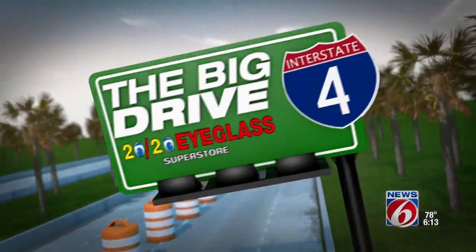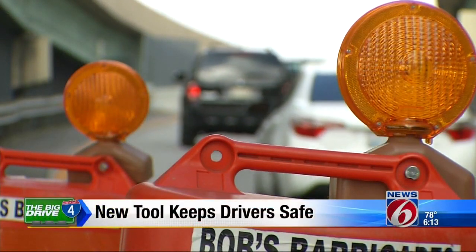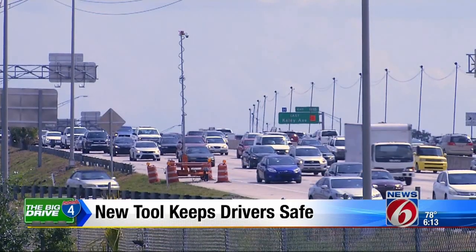Time to cap off Work Zone Safety Week. Officials with the Big Drive have unveiled a new tool to keep drivers safe while going through construction zones. Traffic anchor Amy Biandello shows us what you'll see as you make your way along I-4. As Work Zone Safety Week wraps up here in Central Florida, there is now some new technology to help keep drivers and workers safe while navigating along the Big Drive.